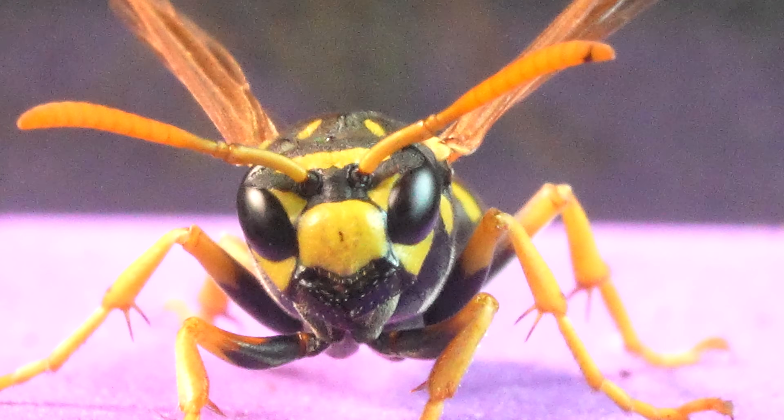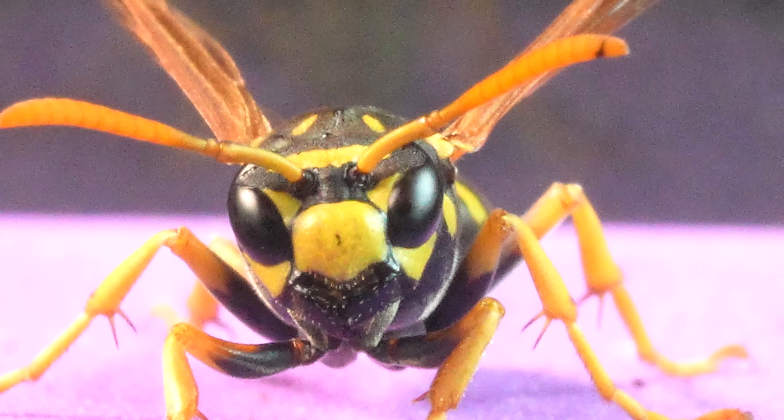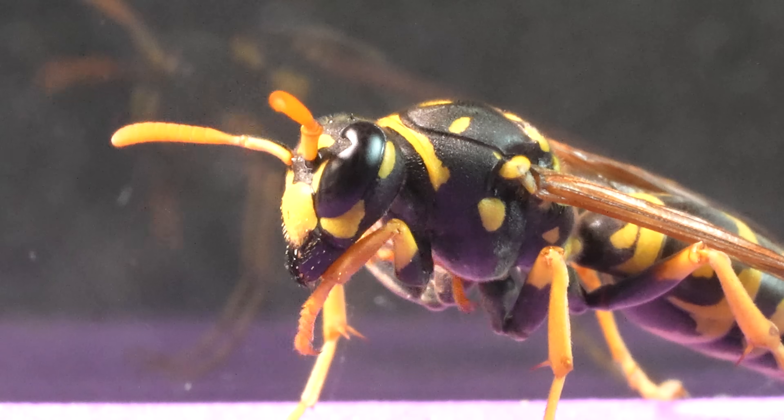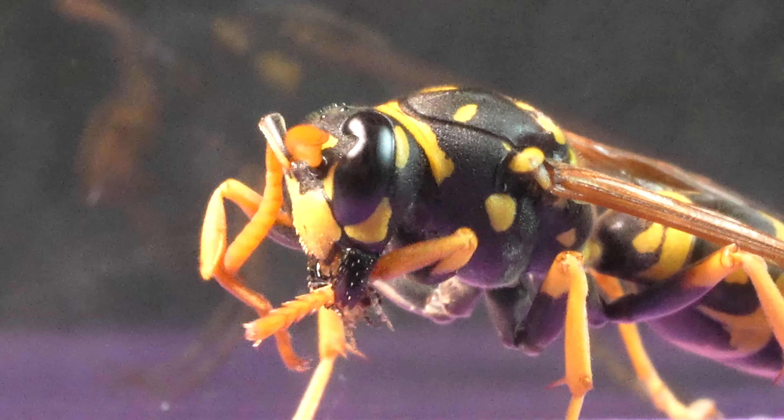We introduce you to the majestic Polistes dominola, commonly known as the European paper wasp, named for its characteristic nest construction, which it crafts from a material akin to paper.